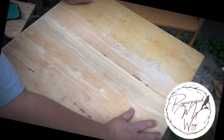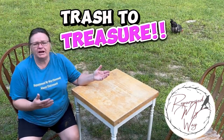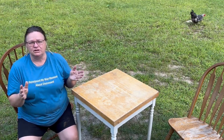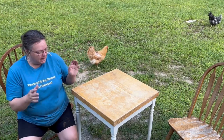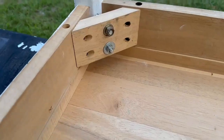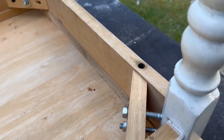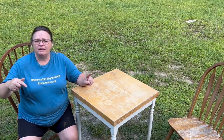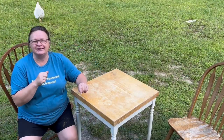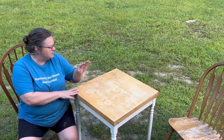Welcome to Repurpose My Way, I'm Shelley. This is a table and chairs trash-to-treasure project. It's been sitting in my woodshed for about two months. The legs needed some washers and nuts to make it sturdy. I need to check the chairs — one seems okay but the other is wobbly. I want to get this cleaned up; it's a nice butcher block table so I need to flip it over and get the base cleaned up.